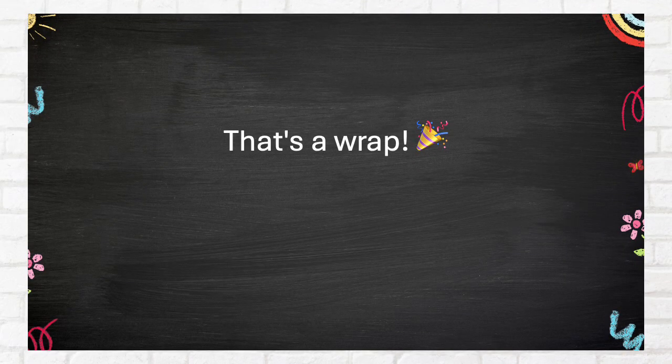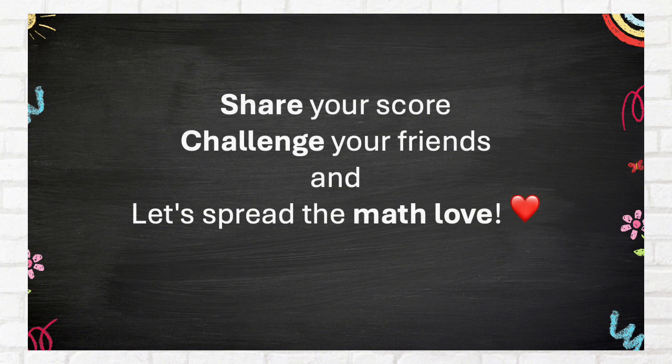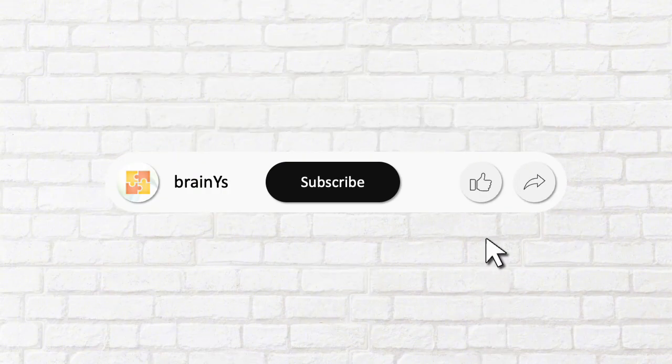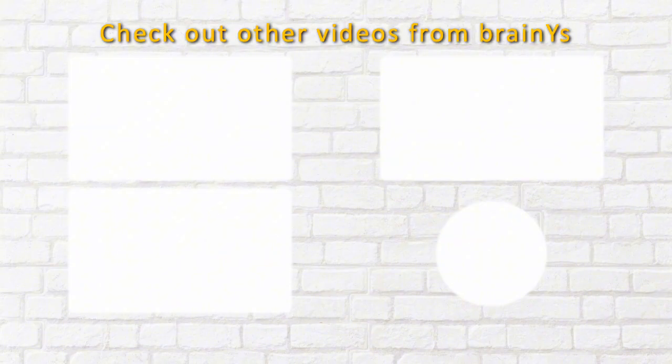That's a wrap! No matter your score, keep learning and growing. Share your score, challenge your friends, and let's spread the math love. Did you enjoy the quiz? Comment your score below. If you want more of this content, leave a like and share with your friends. You may subscribe to the channel as well. Check out other videos from BrainWise.